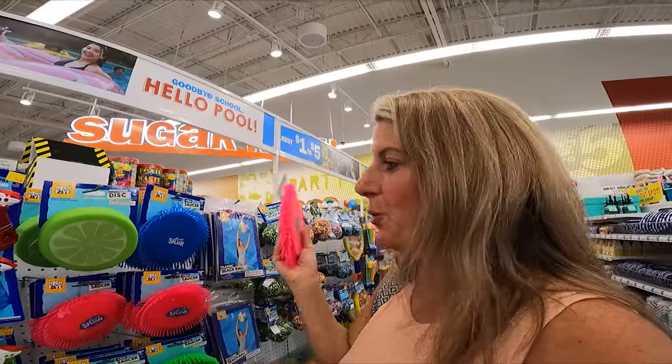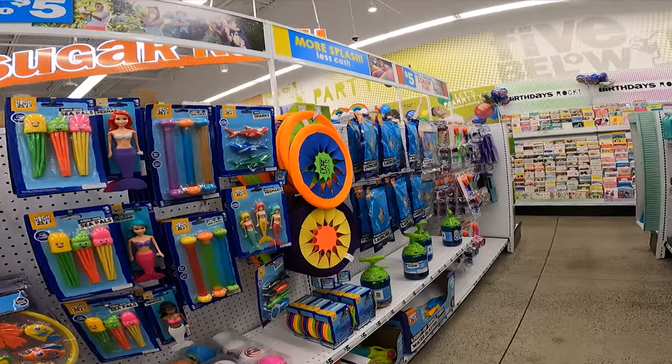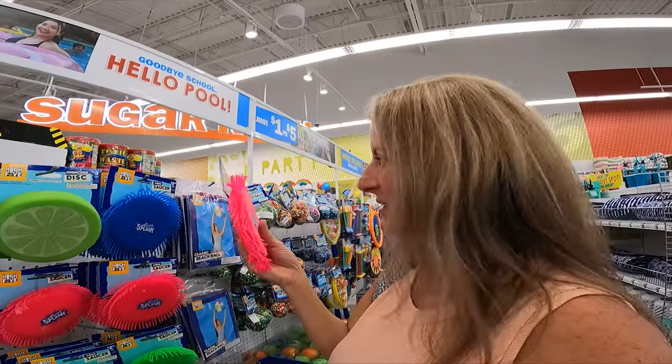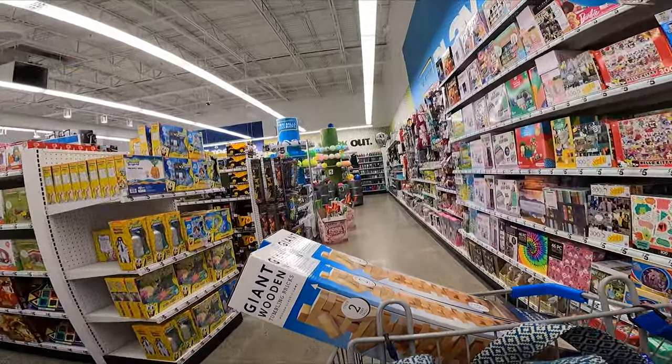In about a month or so we are taking Maddie to the beach, and they have some great beach stuff — I think she would like this so I'm going to grab it for her. If you love boho, Five Below has you covered. They have a ton of boho-looking decor.